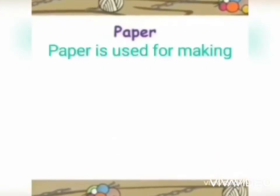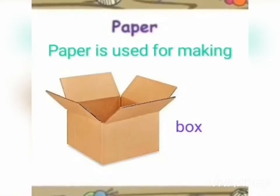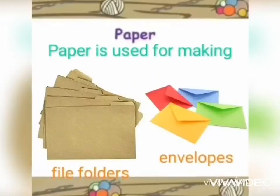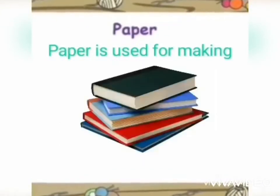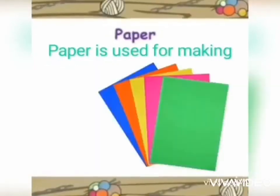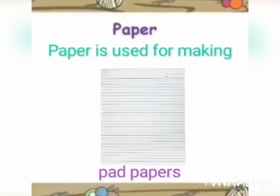Next is paper. Paper is made from wood. Paper can be thick or thin, plain or colored. Paper is used for making boxes, file folders, envelopes, and egg trays.